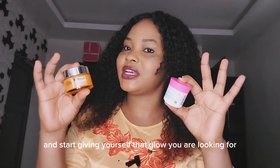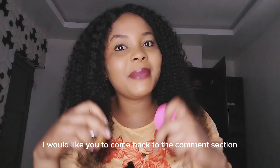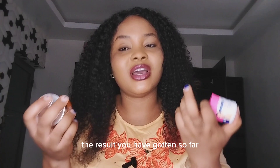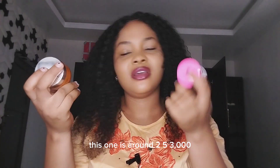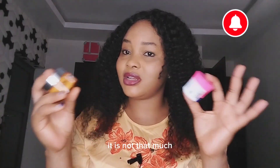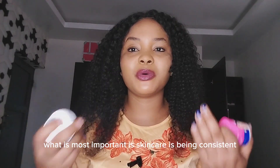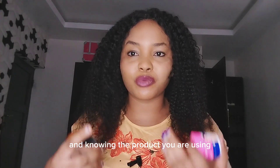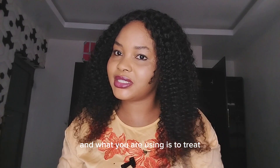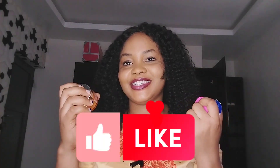Start using both today and give yourself that glow you are looking for. Come back to the comment section and tell me the results you have gotten after using these two face creams. This one is around two thousand five hundred to three thousand naira, while this one is one thousand to one thousand one hundred — it's not that much. Don't be carried away by product names; what matters most is being consistent in skincare and knowing the product you are using and what you're using it to treat. These two face creams are my go-to every day, so go buy them today and give them a try.